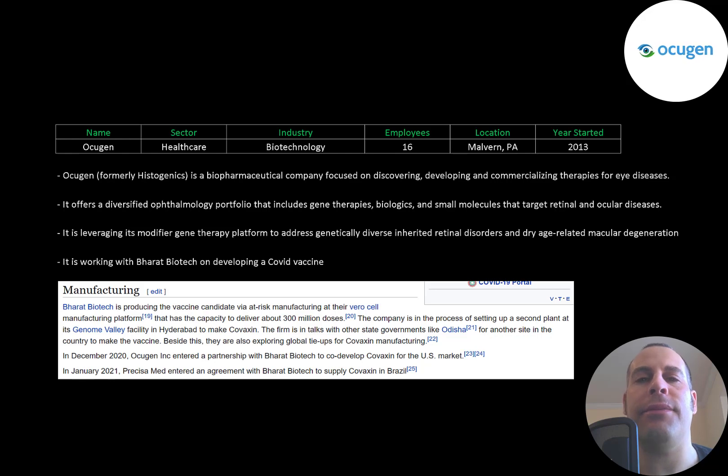Ocugen, formerly called Histogenics, is a biopharmaceutical company focused on discovering, developing, and commercializing therapies for eye diseases. It offers a diversified ophthalmology portfolio that includes gene therapies, biologics, and small molecules that target retinal and ocular diseases.